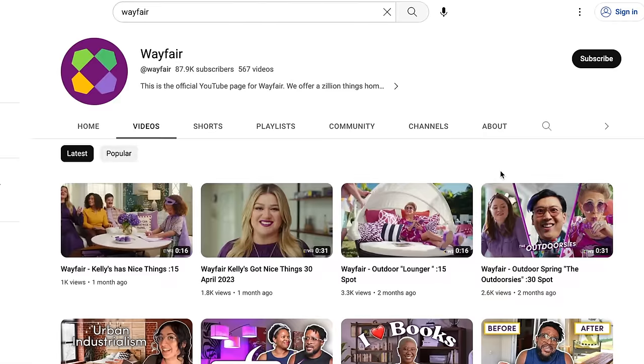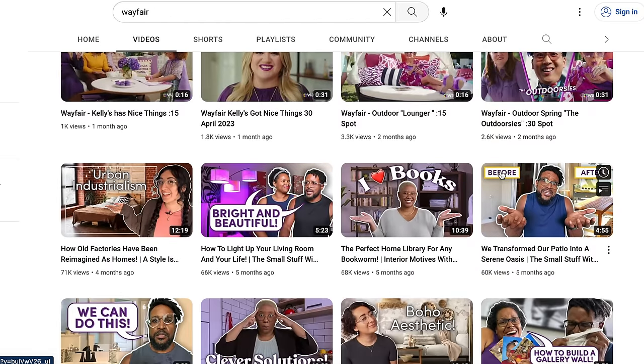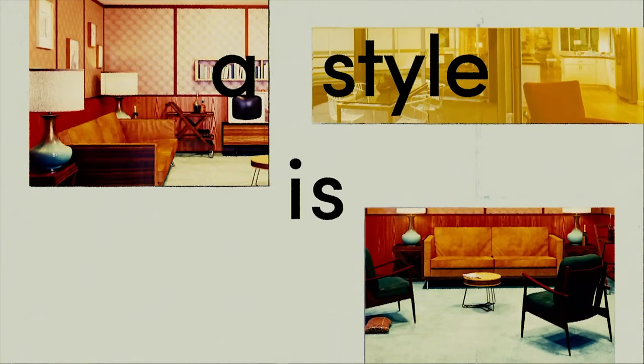A Style is Born not only does a fantastic job explaining and showing you the history of major design trends, but they also incorporate specific pieces from Wayfair that fit into the design explored in the video. That way if you want to add some Art Deco into your home, you can easily find pieces that make sense for you from Wayfair. If you're a bit of a design history buff like me, check out their channel linked in my description and watch the newest episode of A Style is Born. Thank you Wayfair for sponsoring this video.